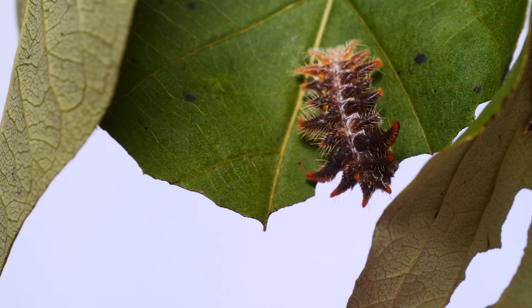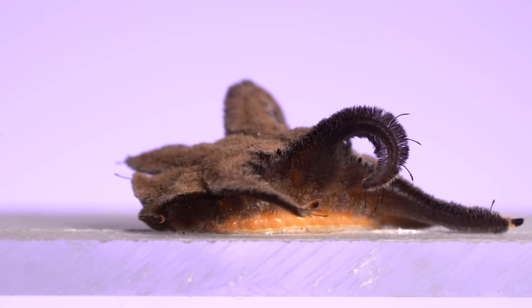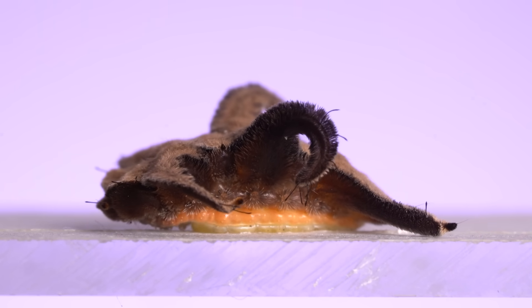The common name for this type, a slug caterpillar, comes from how they move. Instead of having stubby prolegs on the underside of their abdomens, the whole abdomen attaches to the substrate like a slug and an undulating wave of that underside glides them along as they move.